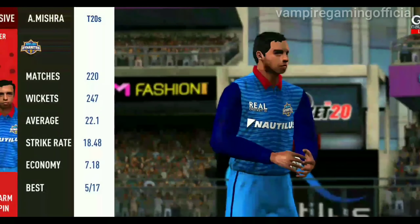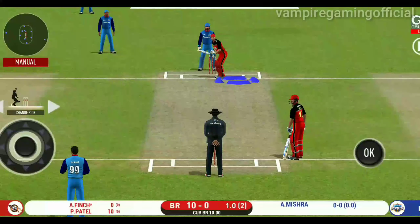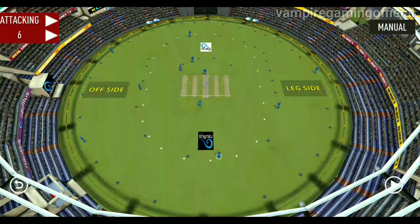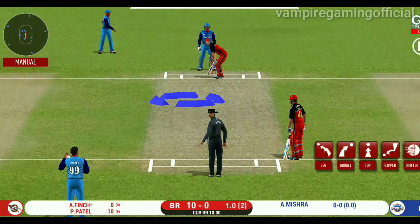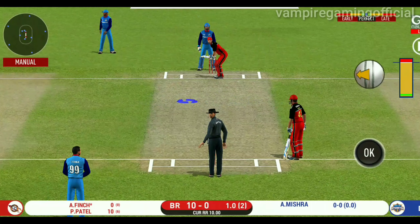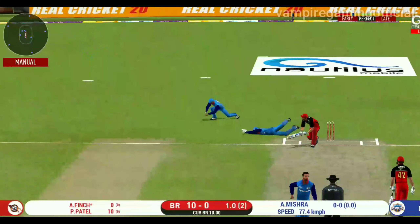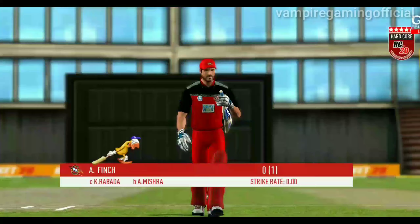Spinner into the action from the other end. Batsman getting ready to face his first ball. That is an excellent catch — he has to walk back to the pavilion.